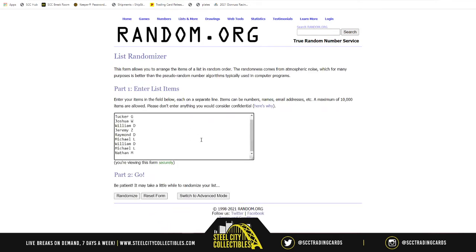Five times — whoever is at the number one spot after that randomization will be the person who receives the autographed Barry Bonds jersey. Good luck, y'all.